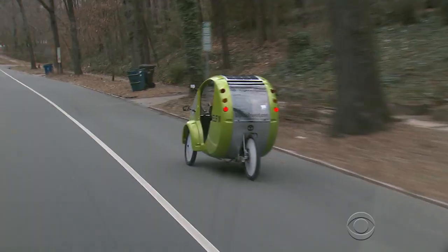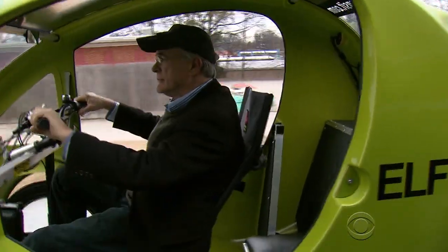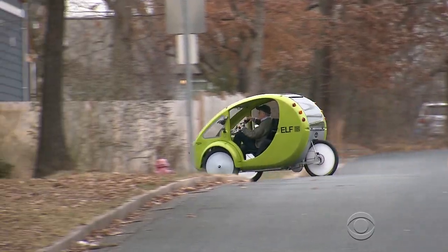This is a huge game-changer. It's the brainchild of inventor and former race car technician Rob Cotter, CEO of Organic Transit. What we're looking to do is take the bicycle experience and integrate it with car-like functions.